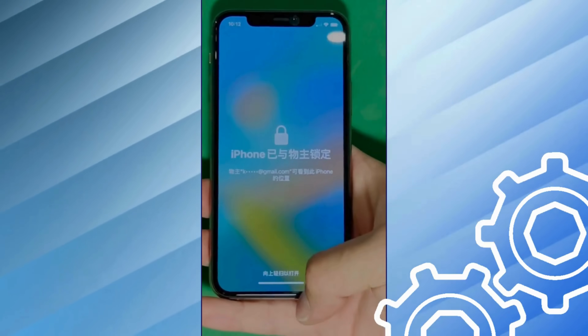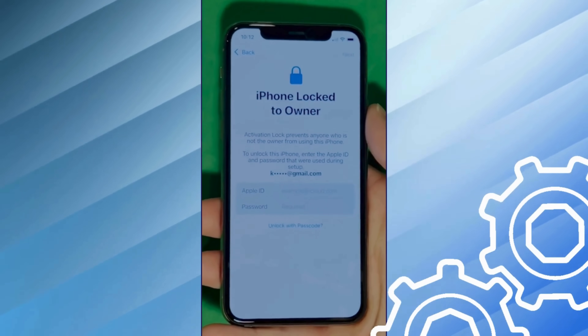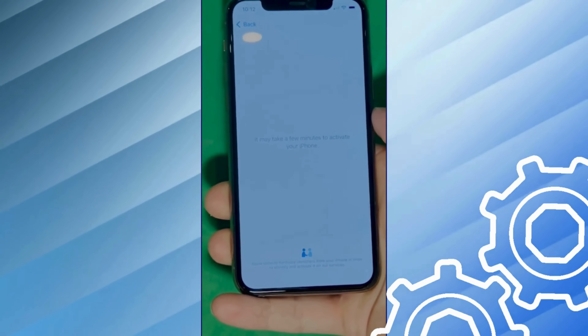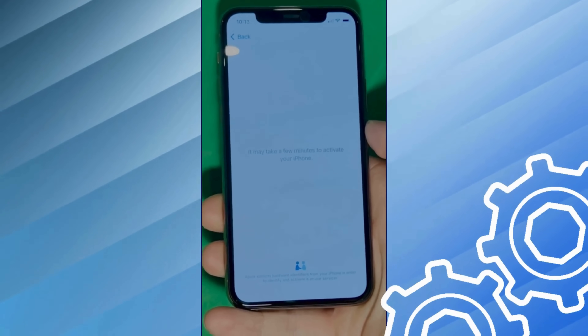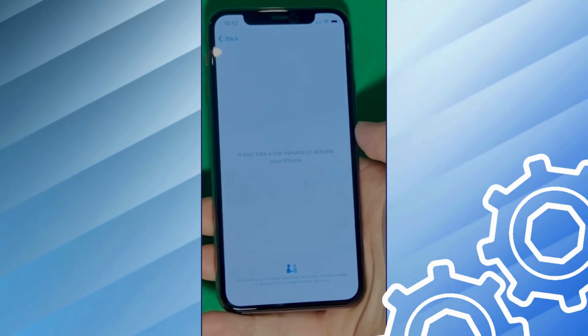As you can see, we swipe up to see the iPhone locked to owner page. In this part, it really takes time and patience. We wait for the unlock process to activate the phone, swipe left, and wait a few minutes to activate your iPhone. Don't worry, it'll be worth the wait. You will enjoy your phone once again once it's finally unlocked. Patience is the key here.